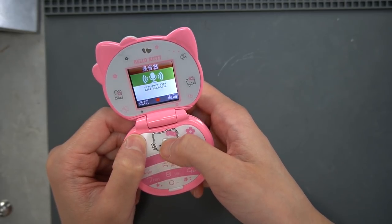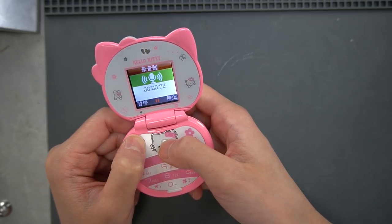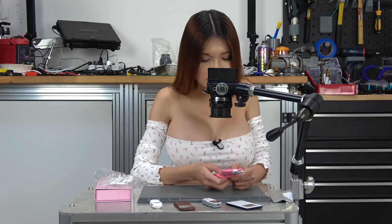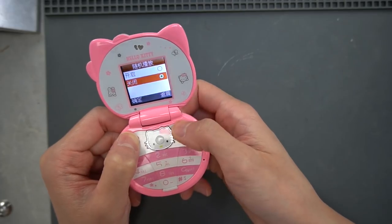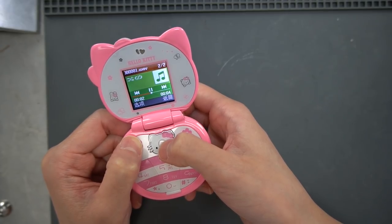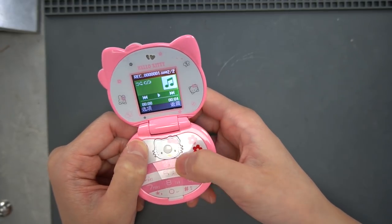Let's hit record. Hello, can you hear me? Save — success. Hello, can you hear me? Not bad.